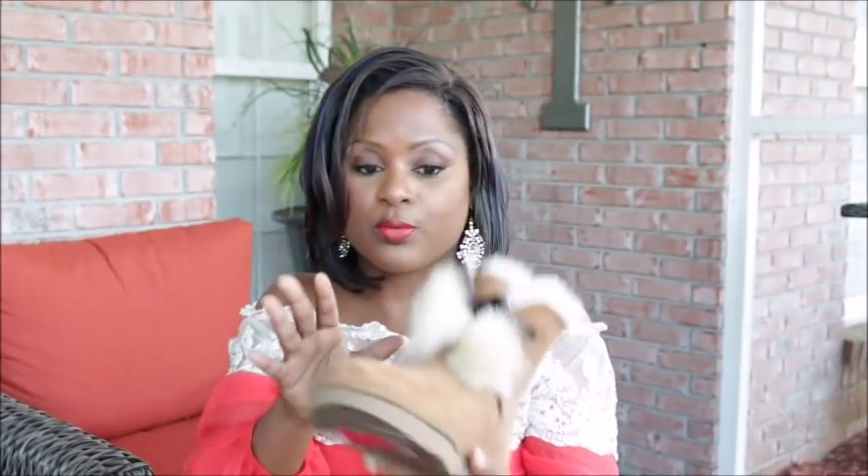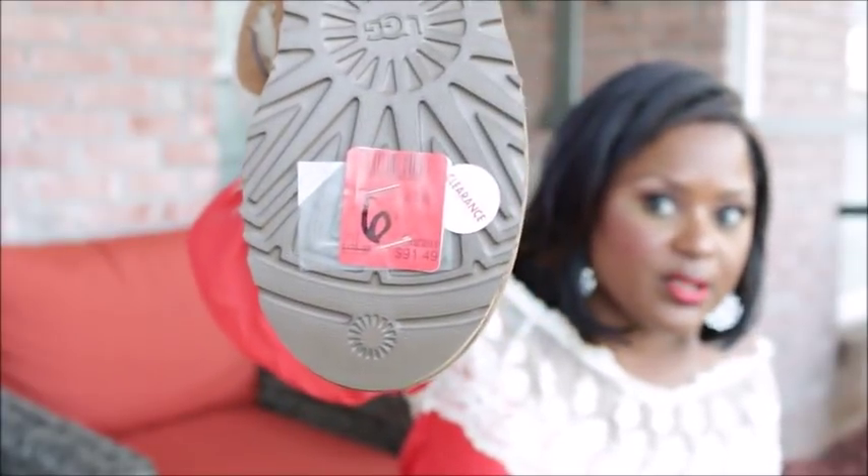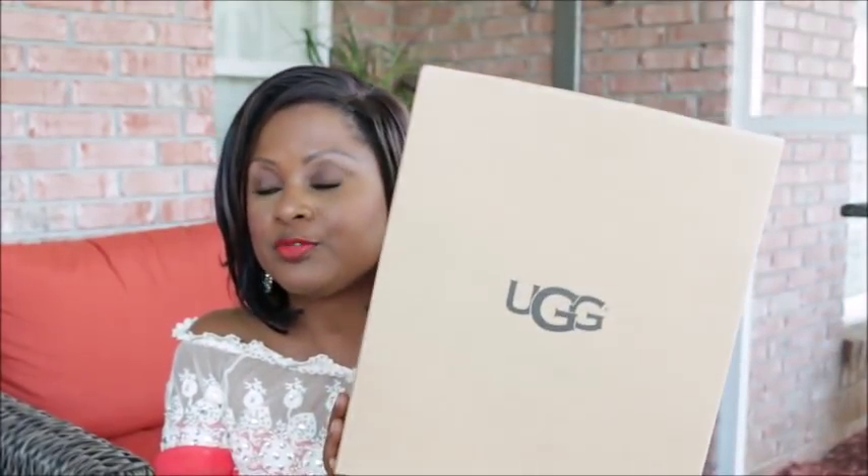Speaking of boots — I've been wanting Uggs forever. I found this classic color, which rarely goes on sale. I love that these have a bow and little fluffy tassels. Since I wear a six and a half and Uggs don't come in half sizes, I got a size six. They were on sale for $91.94 with an additional 50% off, so they ended up being about $40-something. Originally $170 — the most expensive pair I bought.